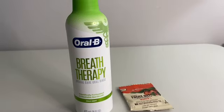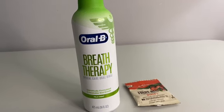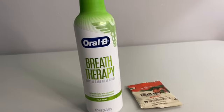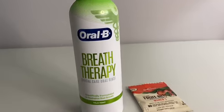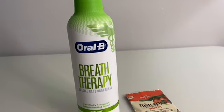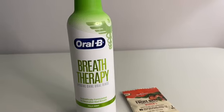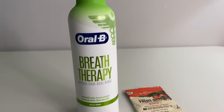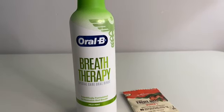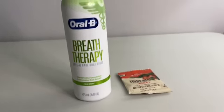So this is $11 and 49 cents, but they gave us a CRT for $4 off any Oral B special rinse, and that's what this is. Then there is a $2 off any Crest, Scope, or Oral B mouthwash coupon, and I also had a $3 off manufacturer coupon.